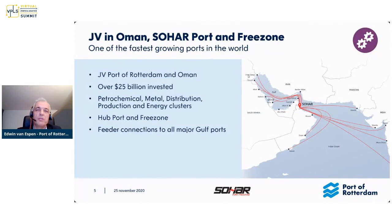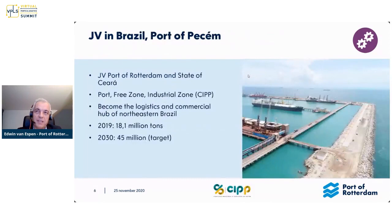We're also active internationally. We are a joint venture partner in a port in Oman, in the Middle East. Already for 15 years, we've been there managing the port together with the Omani government, and it's been very successful. In those 15 years, 25 billion dollars have been invested, and it's one of the fastest growing hubs in the Middle East. We actually learned a lot from being in a different environment, but it's turned out to be quite successful.